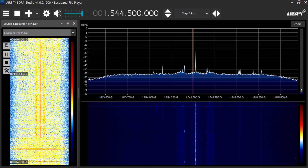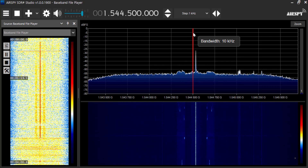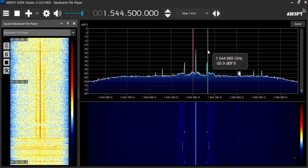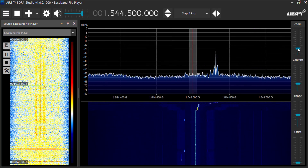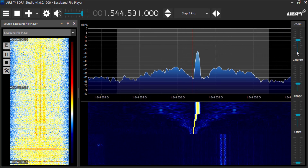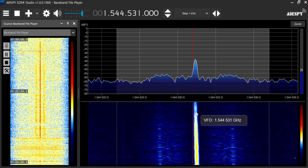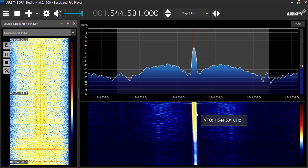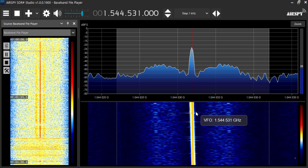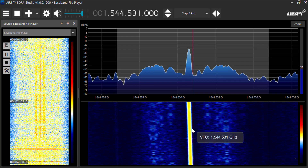Now we're seeing the signal from NOAA 18's L-band transmitter as it comes in from the north. The red line is the nominal frequency of 1544.5 MHz and you can see the carrier frequency is above that. Zooming in on the carrier, it's about 30 kHz above nominal but it's decreasing rapidly as the satellite approaches the position opposite me.